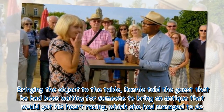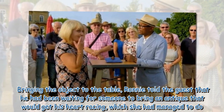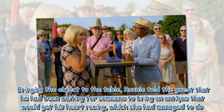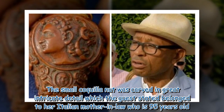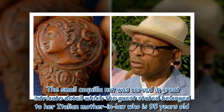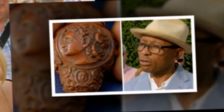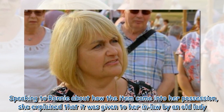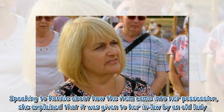Bringing the object to the table, Ronnie told the guest that he had been waiting for someone to bring an antique that would get his heart racing, which she had managed to do. The small coquilla nut was carved in great intricate detail, which the guest stated belonged to her Italian mother-in-law who is 95 years old. Speaking to Ronnie about how the item came into her possession, she explained that it was given to her in-law by an old lady.